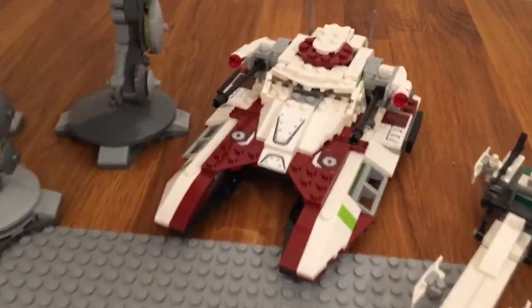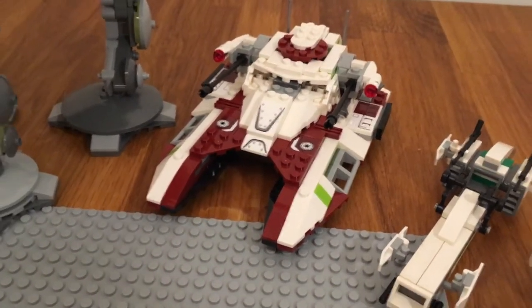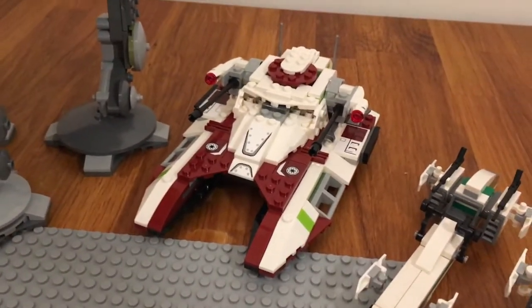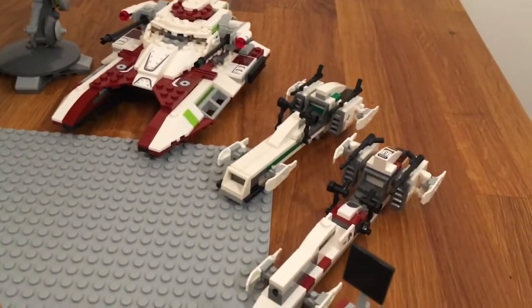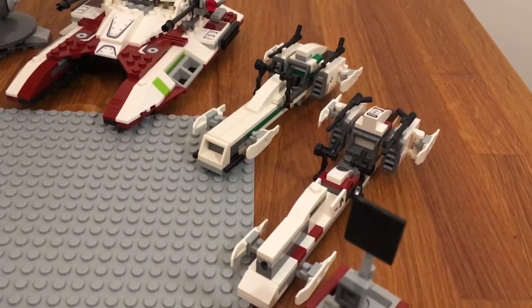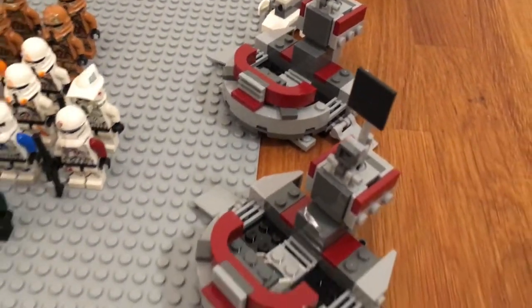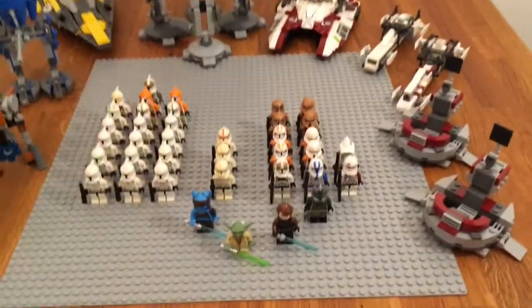Here we have the new 2017 Republic Fighter Tank, which I'm really happy to have. It's kind of small but I like the antennas on the back a lot — it's a great set and I can really recommend it. There are two clone speeders: one is a Bark Speeder I think and the other is just a regular speeder. And there are two forward command posts from the Clone Troopers versus Droidekas Battle Pack.